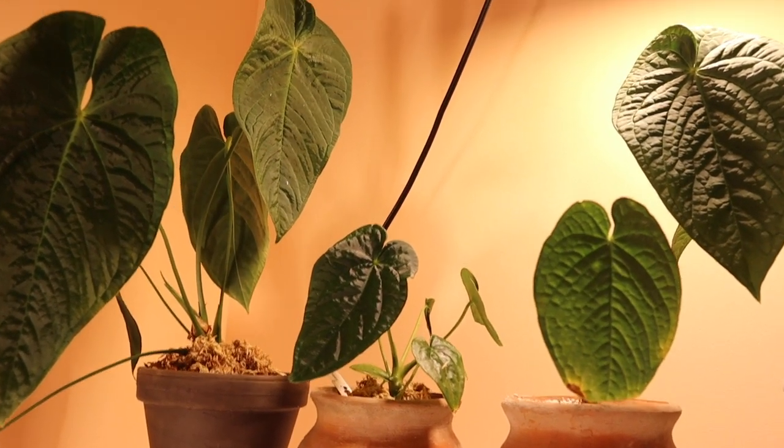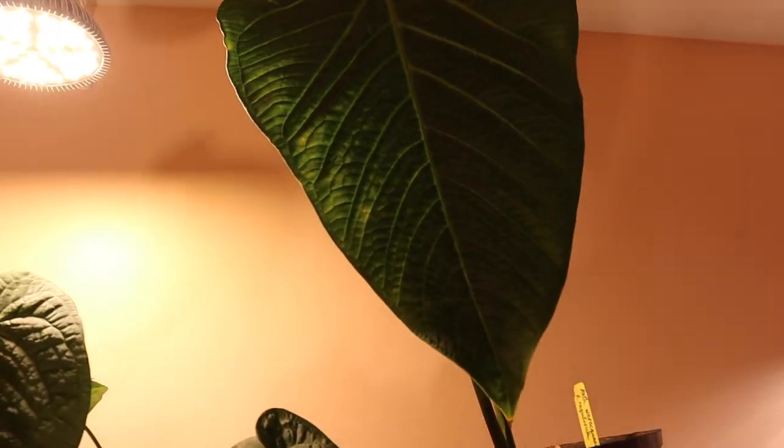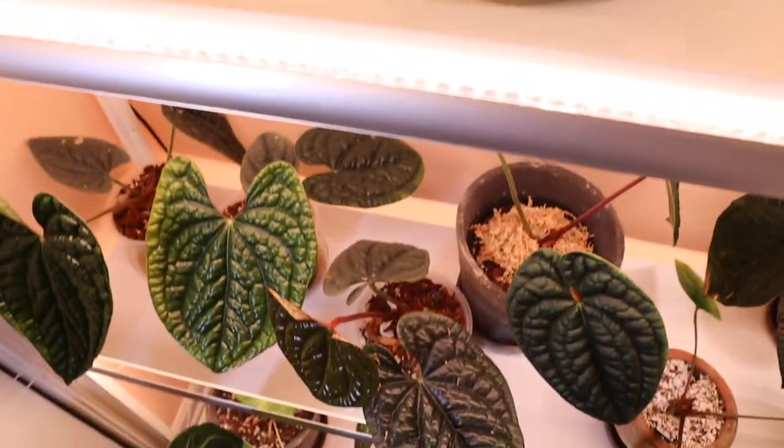As you can tell, I'm super into bullate leaves — absolutely love them. This is just the shelf of bullate texture.